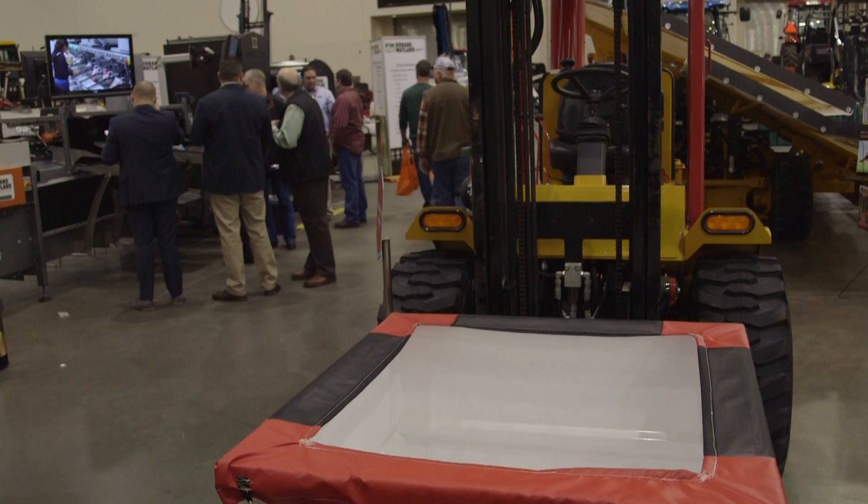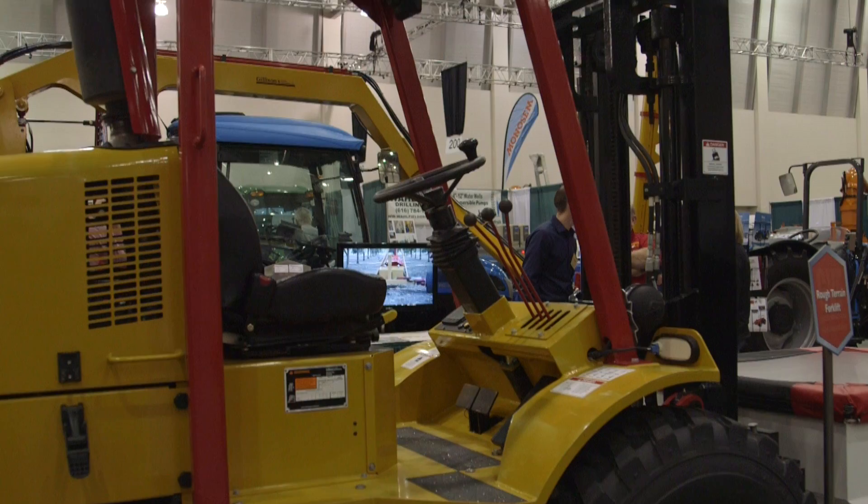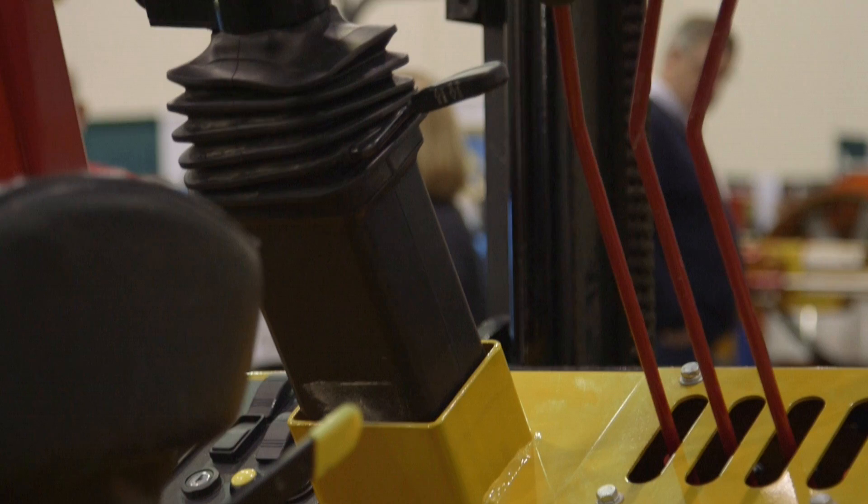The broad base that we have has made a very stable company for us, and we really enjoy working with the fruit industry. This forklift we designed for the fruit industry. It's a 4,000 pound forklift, only 60 inches wide to get into the tight spaces we have for apples and such. It's Tier 4 final, so it meets all government emission standards and can be sold anywhere in the U.S.